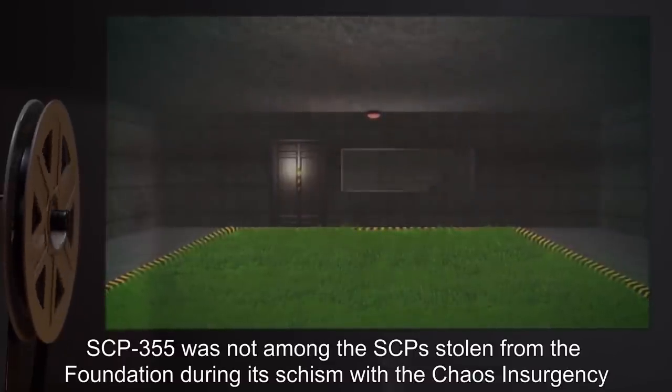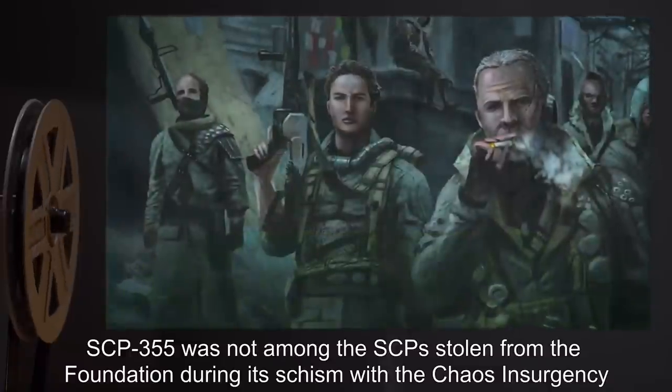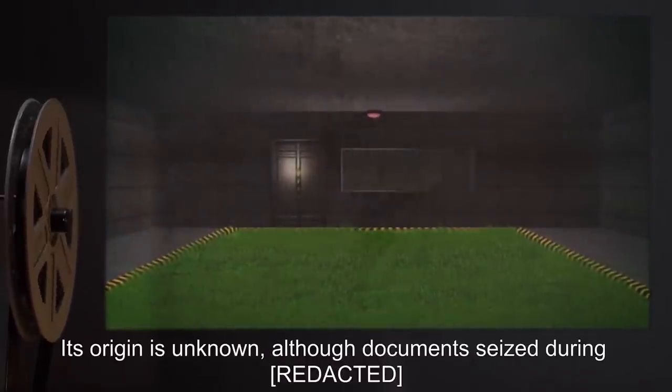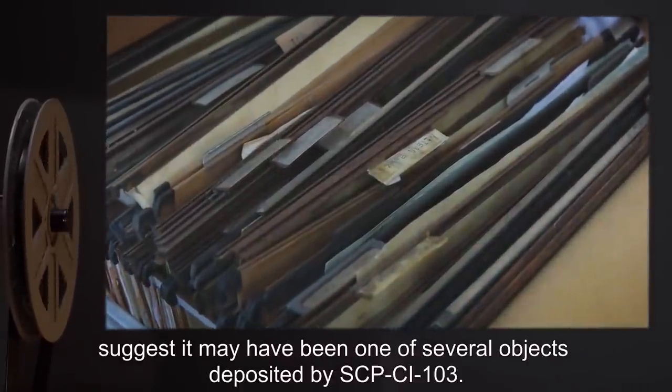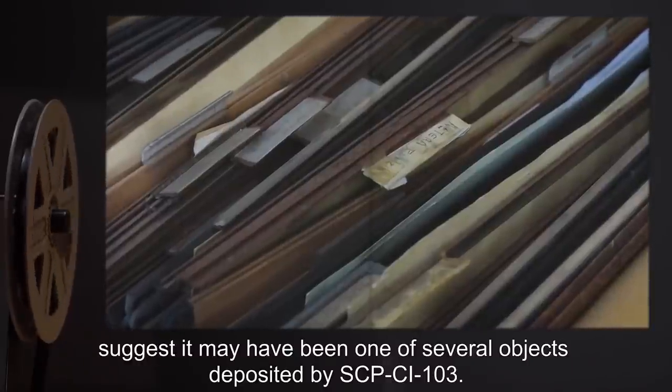Memo SCP-355: SCP-355 was not among the SCPs stolen from the Foundation during its schism with the Chaos Insurgency, and was therefore acquired by them sometime after. Its origin is unknown, although documents seized during [expunged] suggest it may have been one of several objects deposited by SCP-CI-103.